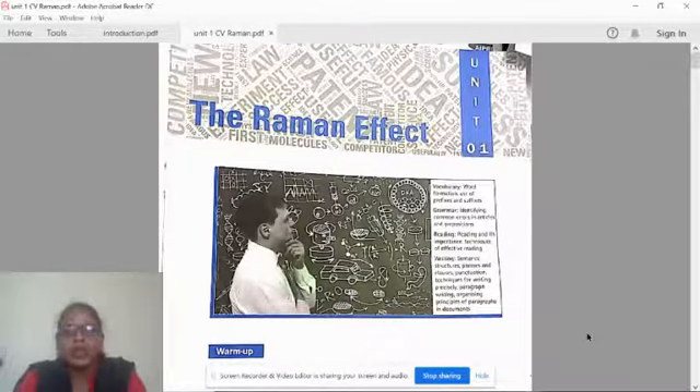In reading, we will cover reading and its importance, and techniques of effective reading. In writing, we will study sentence structures, phrases and clauses, punctuation techniques for writing precisely, paragraph writing, and organizing principles of paragraphs in documents.